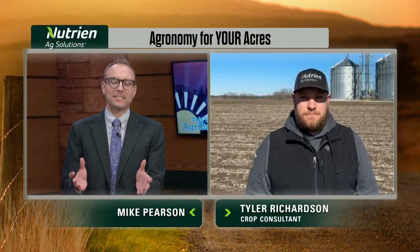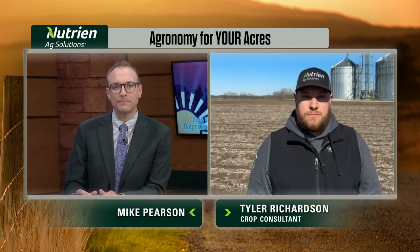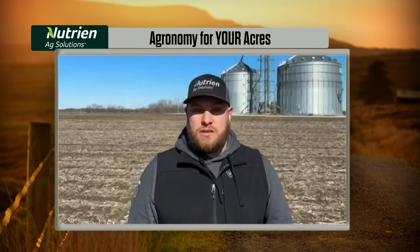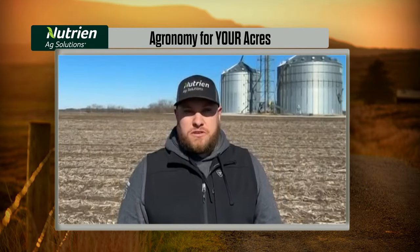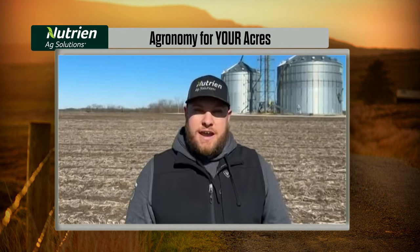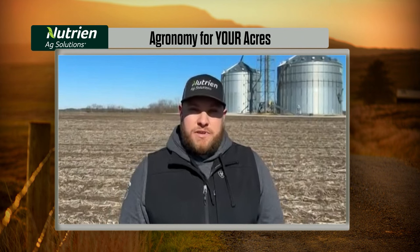Absolutely — if you're going to do it, do it right. Tyler, seed selection — how can that impact growers' decisions during this time period? So it goes back to what crop are you planting first. The stand establishment in corn is really, really crucial. It's probably one of the most important factors in success come riding in the combine.